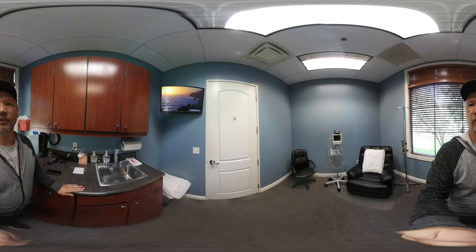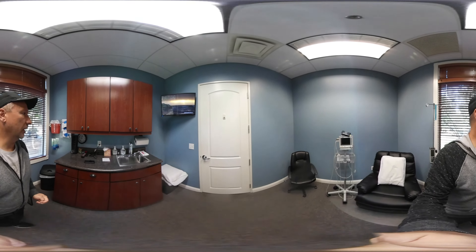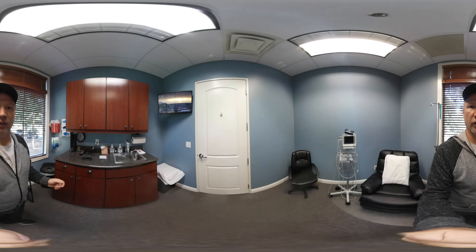They do have seven different suites like this. I don't know if they're all identical, but I can tell you they're very much similar. The only thing different would be like the size or something. But it's very comfortable, as you can see. I find it to be very comfortable.